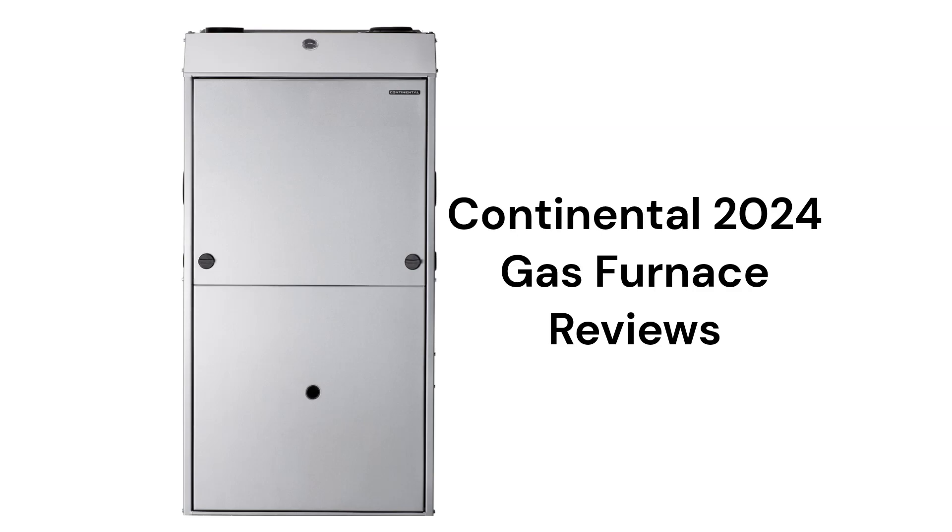The brand uses hot surface ignition, which is quieter and more reliable than brands that use spark ignition, as well as ECM motor technology which is quieter, more durable, and more energy efficient than brands that use PSC motors.